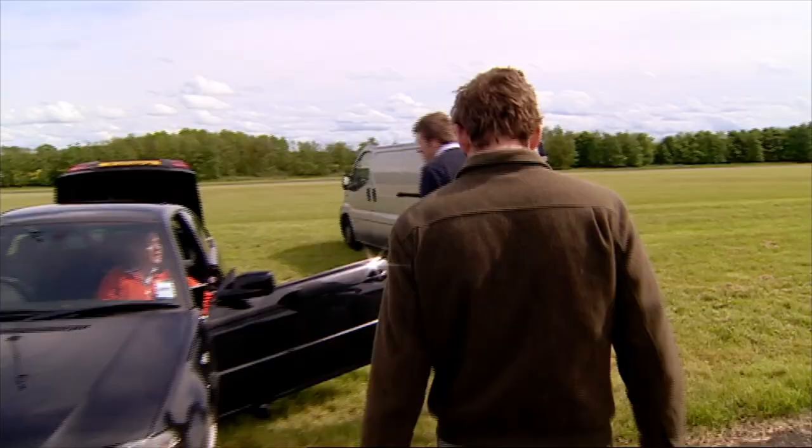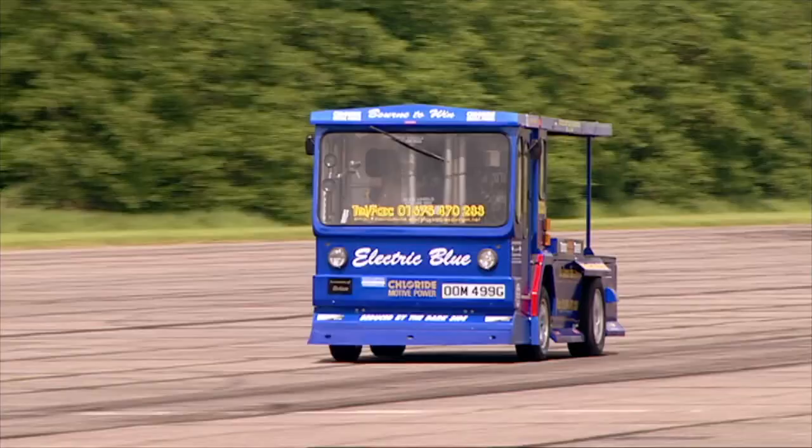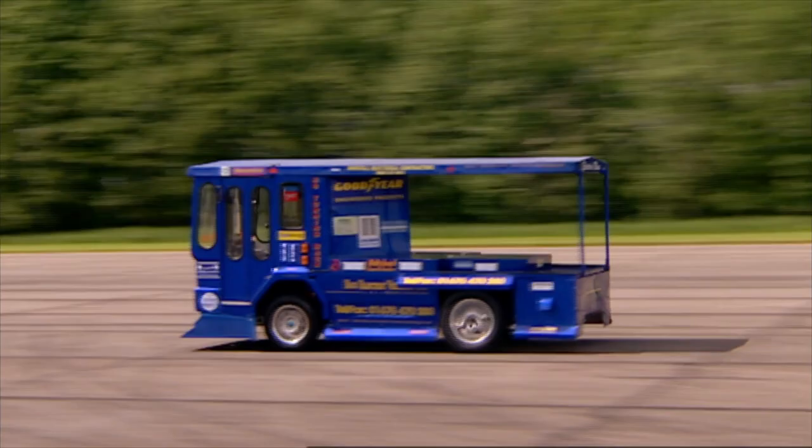Top run there at 44.3 miles per hour. That may not seem all that quick, but by maximising the power from his batteries, Kevin's milk float can now do almost four times the speed it did when it worked the rounds loaded up with gold top. So today wasn't Kevin's day, but he's already working on modifications which he is confident will allow him to beat the world record using just battery power.